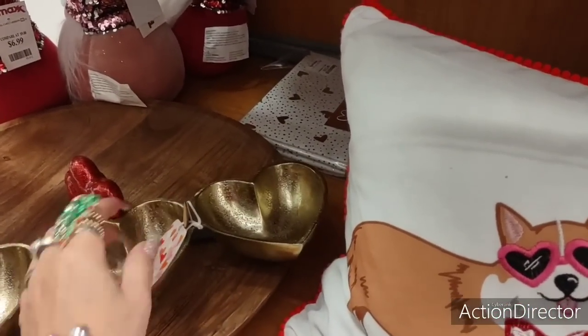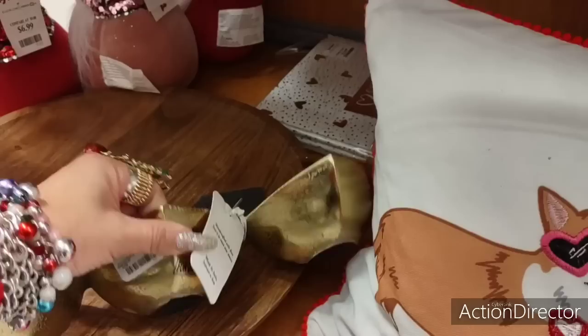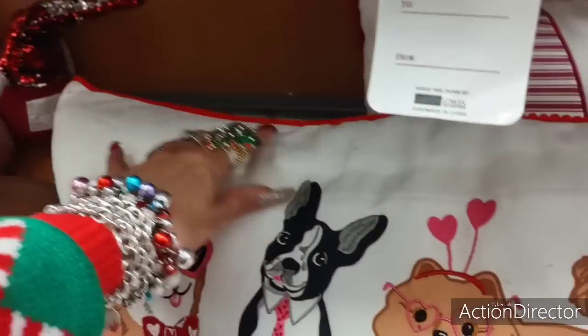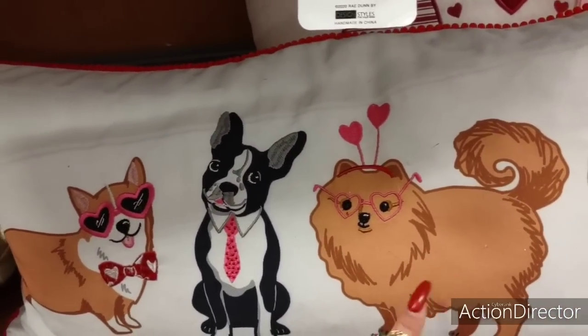I do like this — it's very heavy, it'll last you. $12.99, that's not bad. Look at the doggies — that looks like a chow chow. That looks like my little Reina.